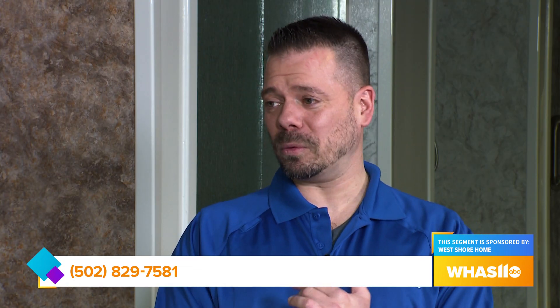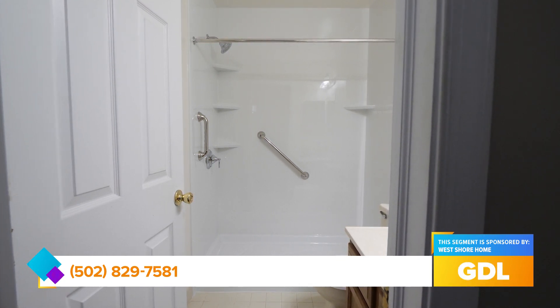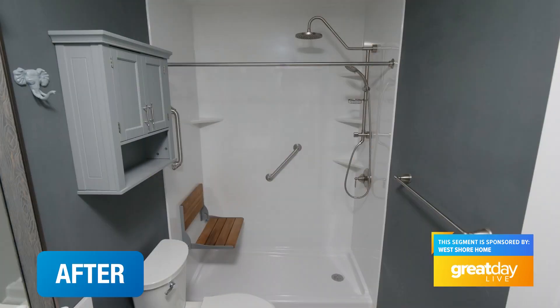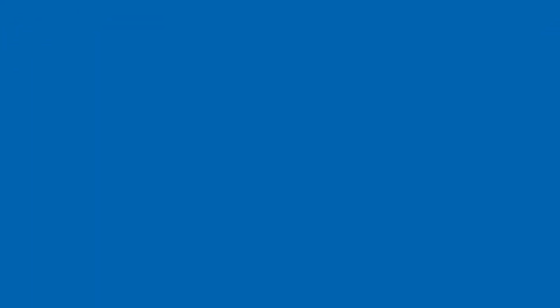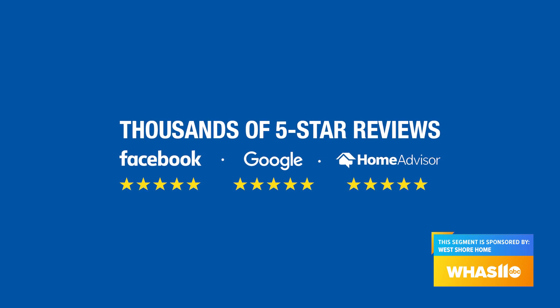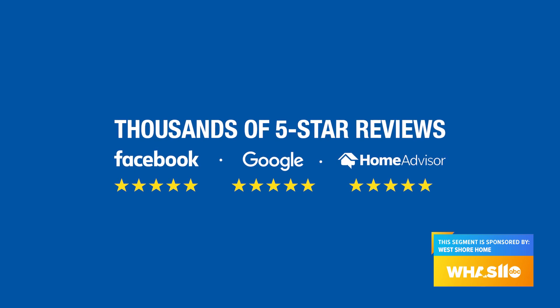So why should viewers choose West Shore Home over other companies? One thing we're really good at is being able to control the quality of the project. All of our W-2 installers are going to come into your home and install it with professional craftsmanship — we're not using any subcontractors. We also keep a master plumber on staff, so we're going to ensure that all the plumbing aspect of your new shower remodel is done correctly and up to code. You can also check us out on Google, Facebook, and Home Advisor, where you're going to find many five-star reviews from customers just like yourself.